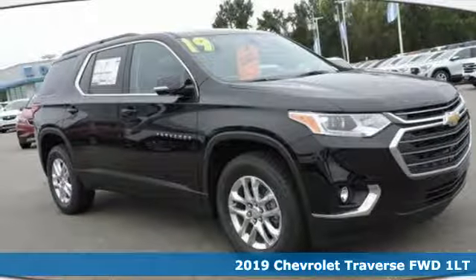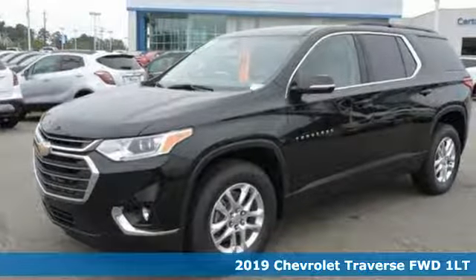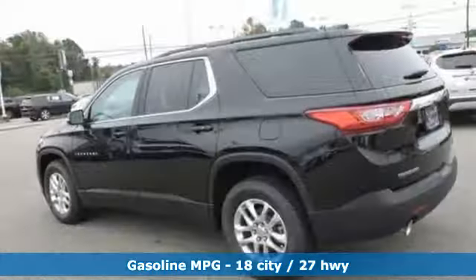Here's a new 2019 Chevrolet Traverse. There's so much room in this Traverse that those driving the competitor's cars are filled with cargo envy. You'll look forward to every drive with features like these.